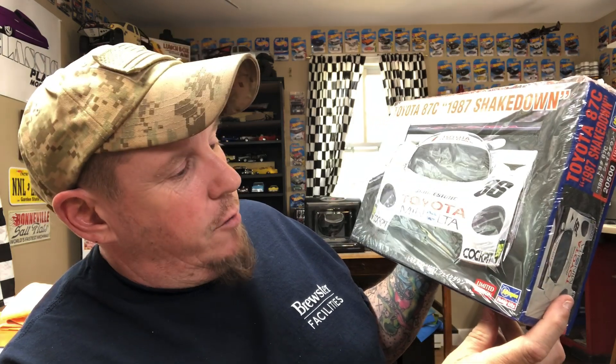You saw in my video from the model club meeting that I won a raffle kit. I already cracked it open — it's a Hasegawa Toyota 87C, the 1987 Shakedown. I have not built one of these style race cars yet, so I'm stoked to have this. I cannot wait to build it — it's going to be so much fun. I was the first winner at the raffle, which is pretty good. I think it's because I bring Heather along and let her hold the tickets first — she's my good luck charm.